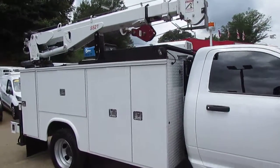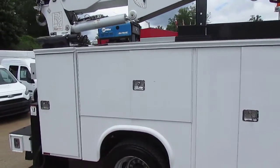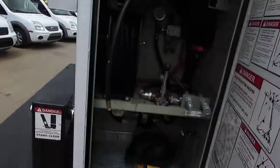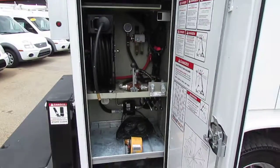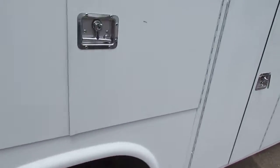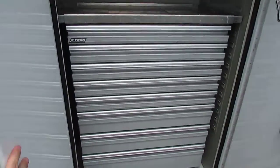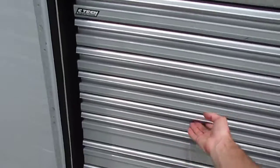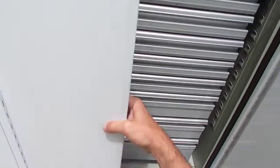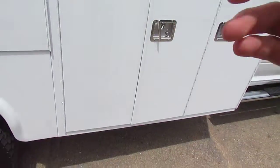Power crane on the back, welding generator. There's all the controls and hoses for the crane. This truck has several tool chests. Really nice service truck.